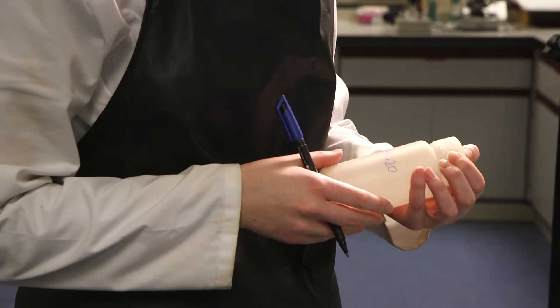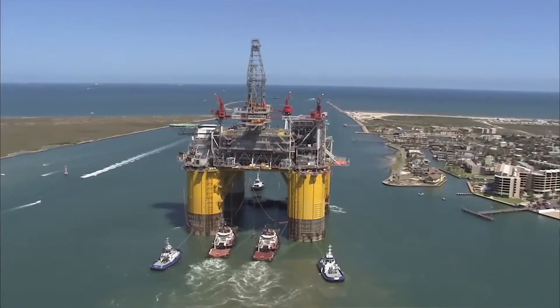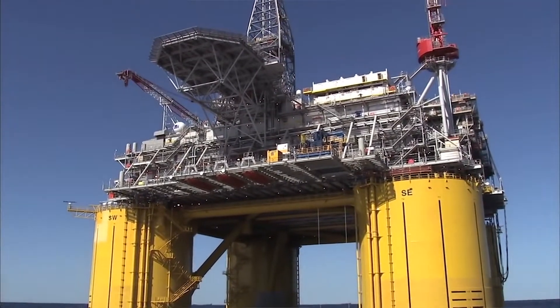The actual information — the science Steph is doing — will be fed back to Shell, and they'll be able to use this information as they continue to drill around the Gulf of Mexico. Every rig that drills in the Gulf of Mexico will use Steph's data, improving the economy and the efficiency of drilling.